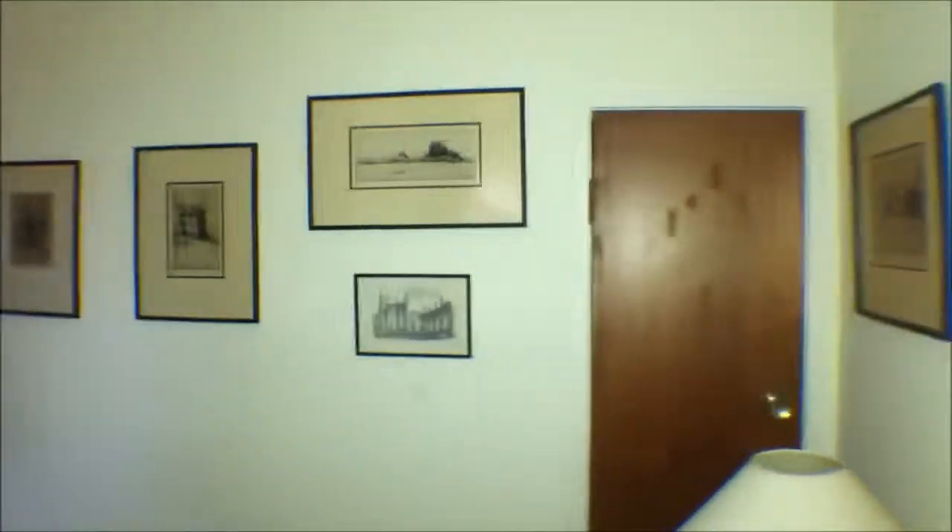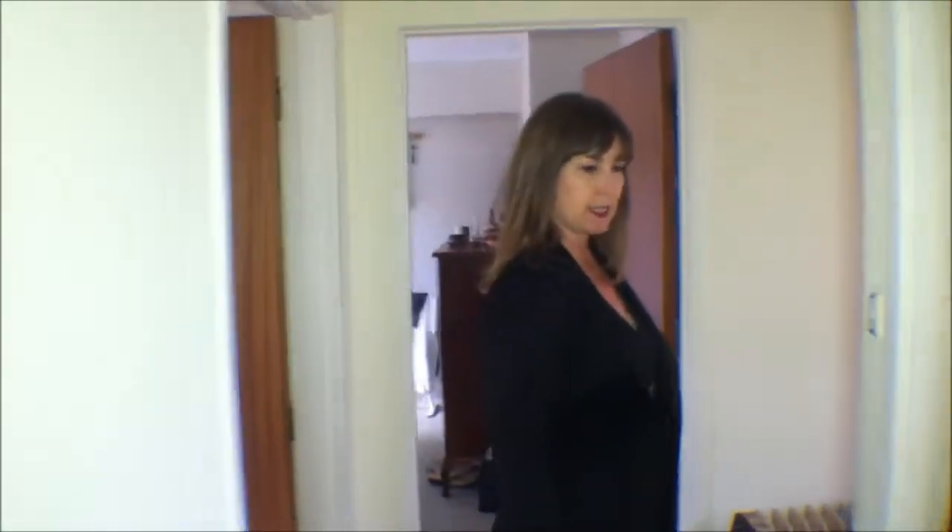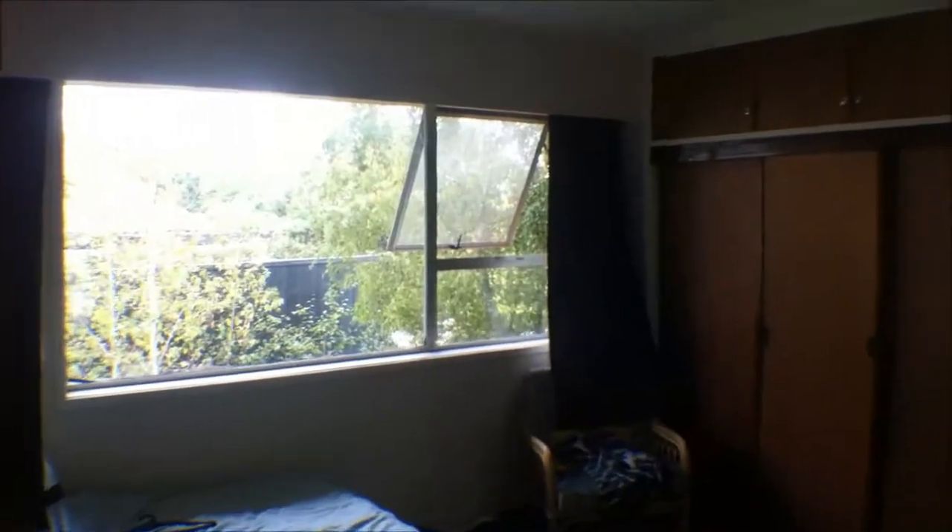And if we come through this way, we'll go through to the upstairs bedrooms and the family bathroom. As you can see in here, we've got three good size bedrooms, all doubles, and all with good wardrobing.